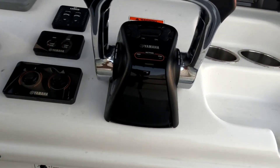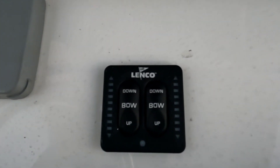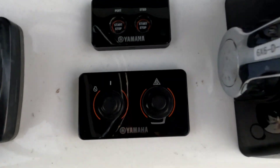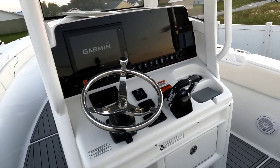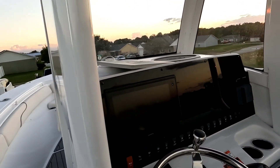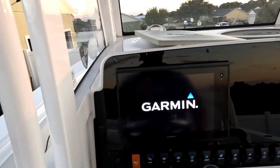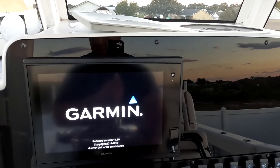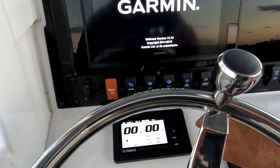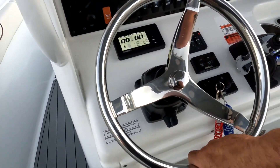No cable here — it's a fly-by system. Lenco trim tabs with lights. Going to fire this up here to get you a quick video on the engine hours. There's a tilt steering system.